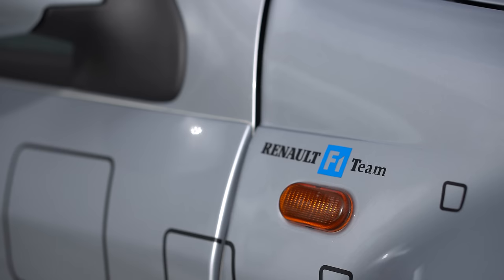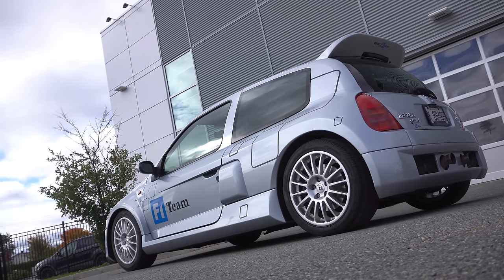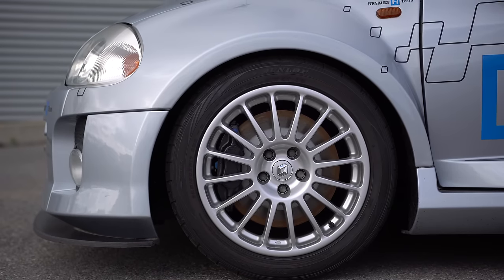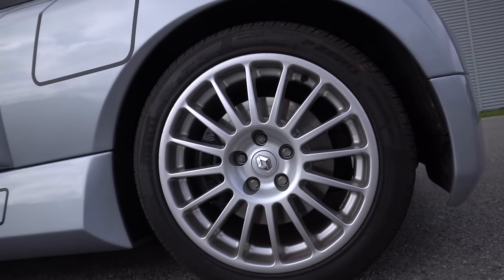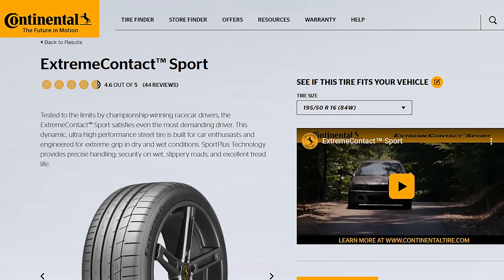What do you think of these stickers? I actually don't mind it at all — it looks very 2002 computer, Windows PC kind of stuff, very appropriate. And what do you think of these wheels? I absolutely love these multi-spoke wheels, I think they're one of my favorite rally style wheels — kind of like Alpina, like OZ style. They look really good and they fit really well. The Continental recommended tire for a 2002 Renault Clio Sport V6 would be the Extreme Contact Sport.